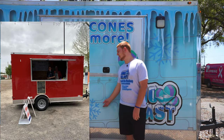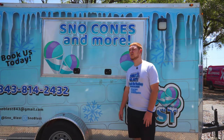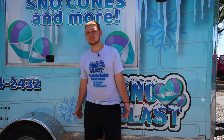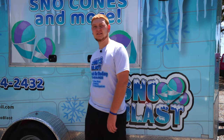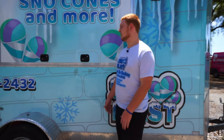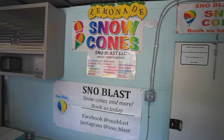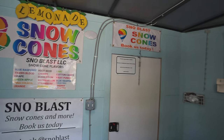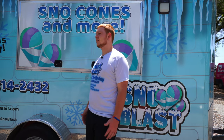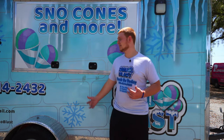We bought the trailer — it was red, not wrapped — and getting it wrapped was an additional $1,500, so we started on a budget. We became profitable about two months in. I'm located in Charleston, South Carolina, but I found a good deal and got a trailer for $4,300. Prices have gone up since the pandemic, but we got it for $4,300, painted it inside ourselves, and had an electrician friend help with some work.